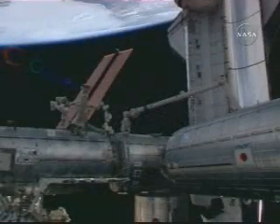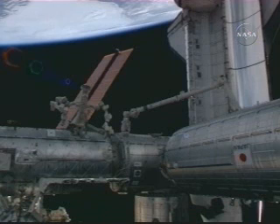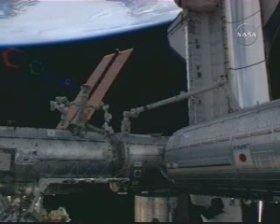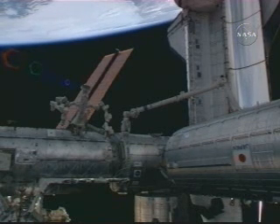You can see now in this view that the Kibo module has been moved all the way up to its new home on the Harmony node. The Kibo module is along the right-hand side of the screen here, connected to the shuttle's robotic arm, which is also on top of the Harmony module.